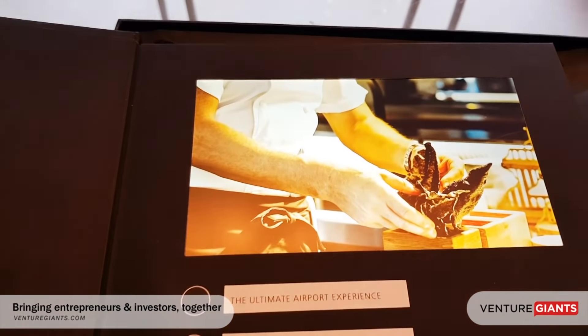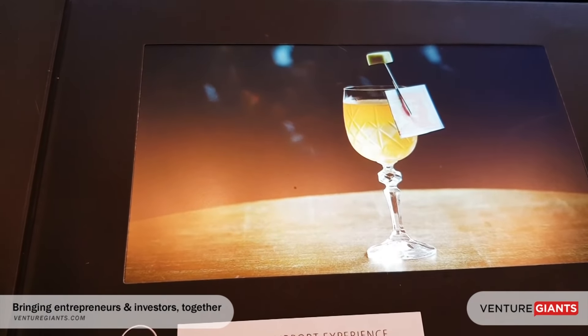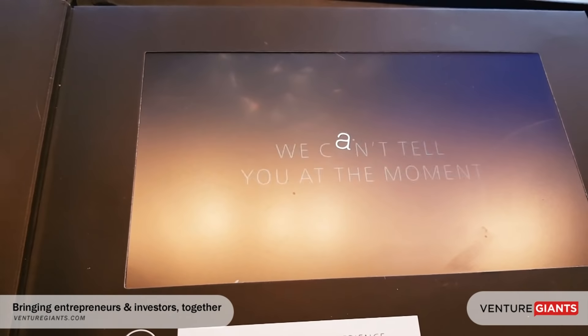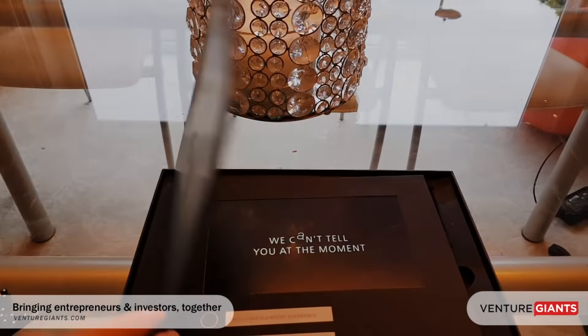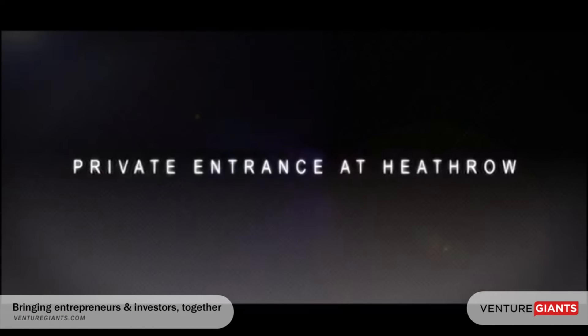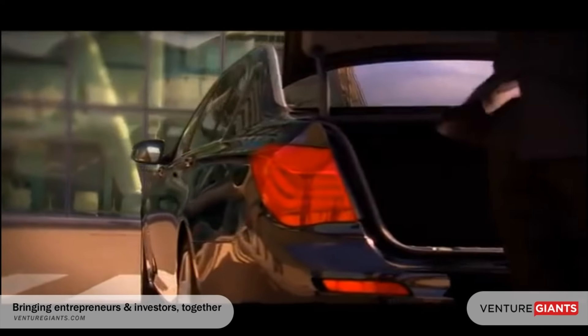Even the invitation itself, with the embedded LCD screen, prepares you for the experience. After you're collected from your home, you're driven to a private facility in Heathrow.